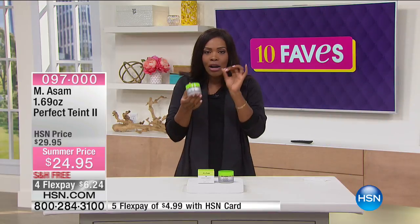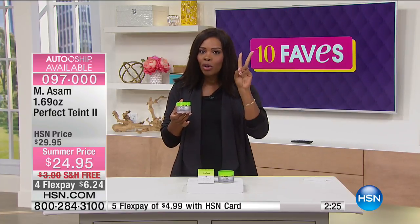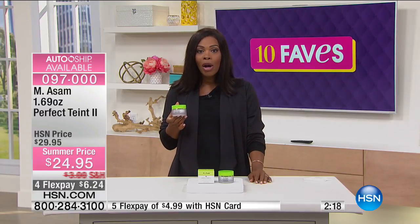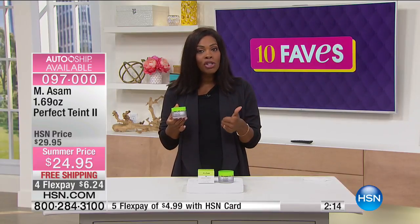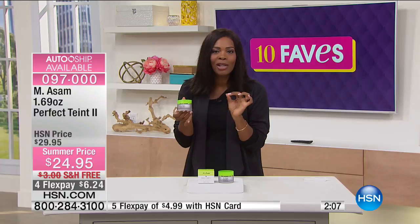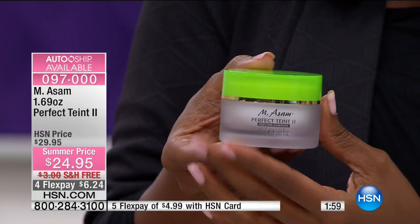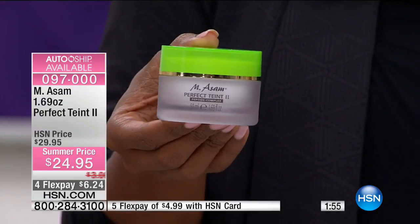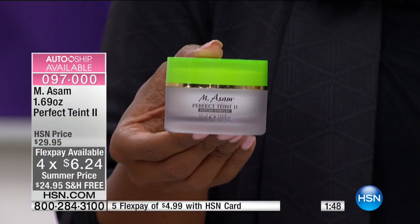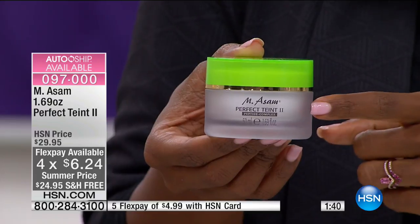If you've already used this and you love it but you're running low and rationing it, go ahead and get another one. You'll have it in about a week or so. You know what comes up in two weeks? Mother's Day. You'll be taking pictures, seeing family, seeing people you don't see often throughout the year — and those pictures last forever, so you really want to look your best. It's a summer price of $24.95 — about $5 off the price — with free shipping. Four FlexPay makes it $6.24.